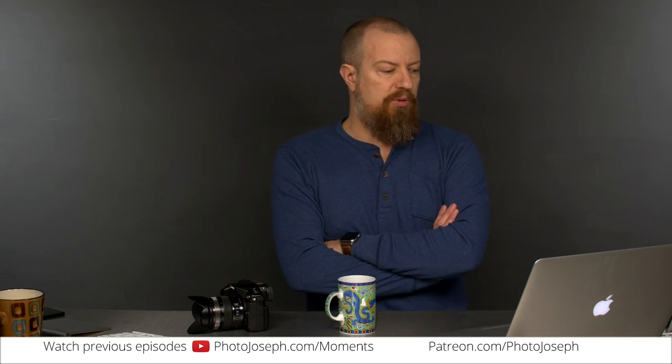Today's PhotoMoment is answering a very specific question from one of my viewers. This comes from Ben McCartney. Ben, thank you very much for following and for your awesome questions. You've been throwing lots of good stuff at me and I really appreciate it.